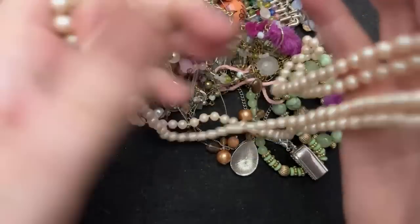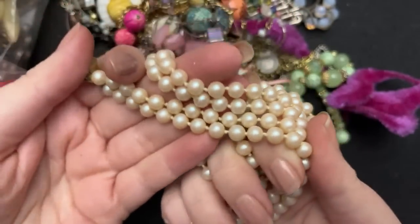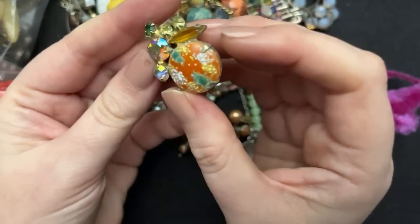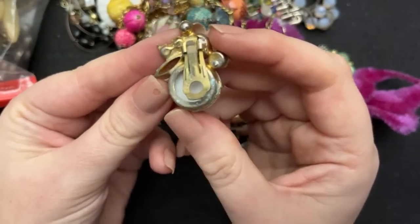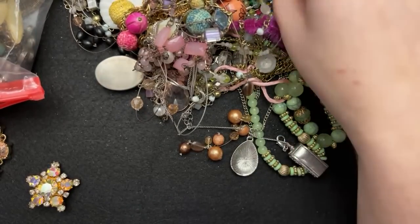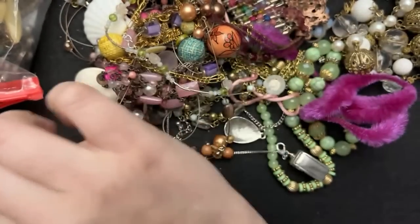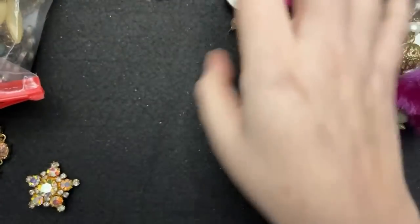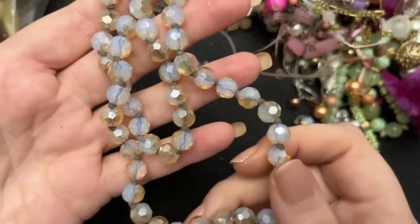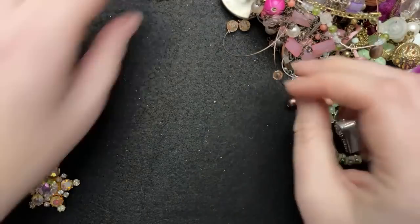Are these real or fake? I cannot tell — they kind of look real. Nope, definitely not. So these ones aren't as nice, they're also dirty. Oh, here's the other one. I don't know what somebody did to those, but that is such a shame — that is a gorgeous, gorgeous earring. So sad. These beads are cool though, so that'll be for crafting.